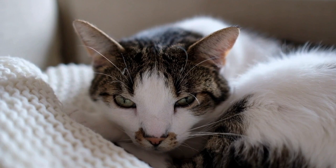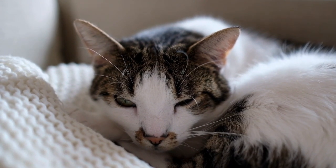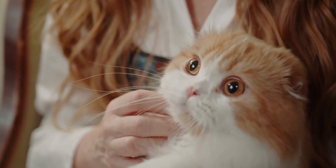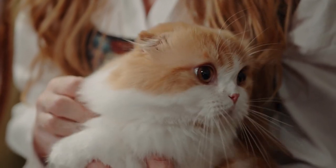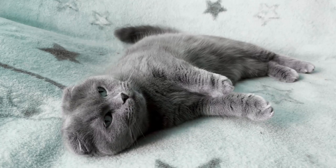During the first stage of labor, which can last anywhere from 6 to 12 hours or longer, the cat may exhibit signs of restlessness, nesting behavior, panting, and pacing as the uterine contractions begin. This stage is often referred to as the preparatory stage, as the cat's body prepares for the birth of the kittens by dilating the cervix and positioning them for delivery.